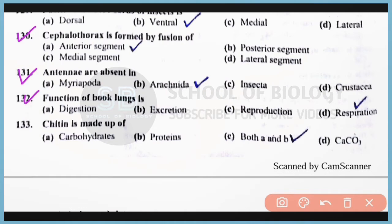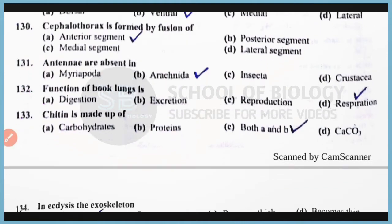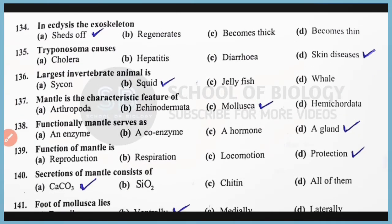Question number 133: Chitin is made of carbohydrates as well as protein. Correct answer is option C, both A and B. Question number 134: In insects, the exoskeleton is shed off. Correct answer is option A. Question number 135: Trypanosoma causes sleeping sickness or skin disease. Correct answer is option D.